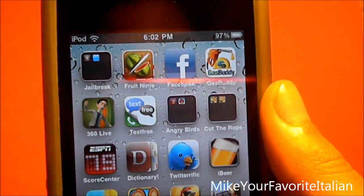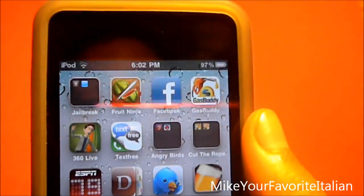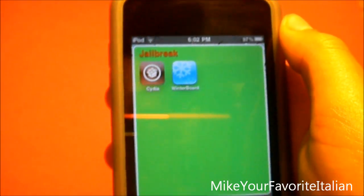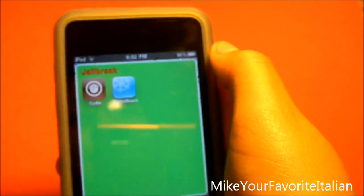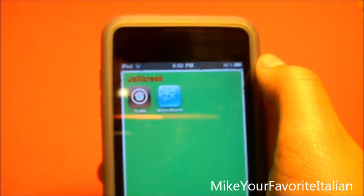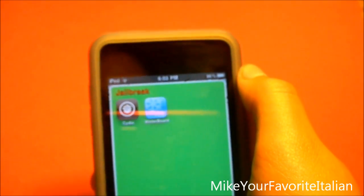I'll show you how fast the folder opens on an iPod Touch 2G — it's basically immediate. So if you guys have an iPod Touch 3G and under, or an iPhone 3GS and under, you can use this tweak to speed up your folders.